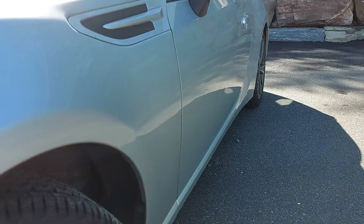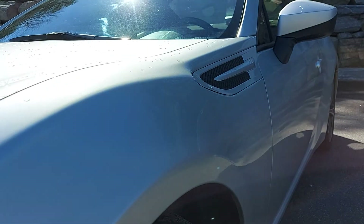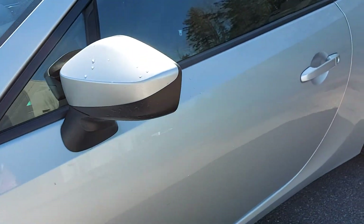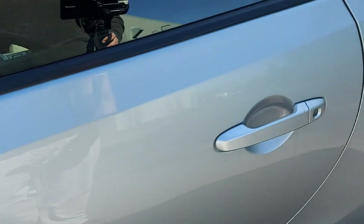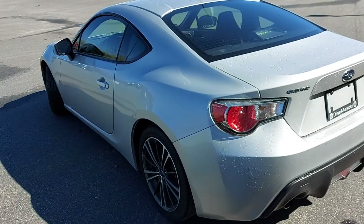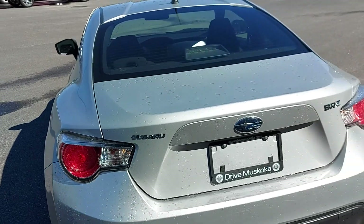I'm going to look down the driver's side body line here. Looks to be in good condition — just looking for any kind of dings or scratches. A little bit of a mark here in the paint. Looks to be in pretty good condition overall for a 2013. Front engine, rear-wheel drive — great little sports car, super light.